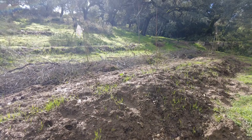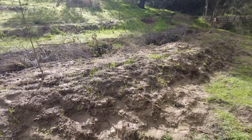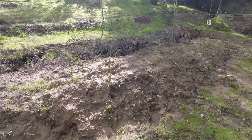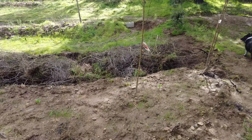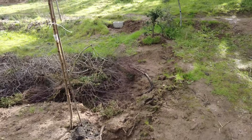This swale here was built about six weeks ago, and it has never been filled with water — it had some water, but not full. So this is its chance.